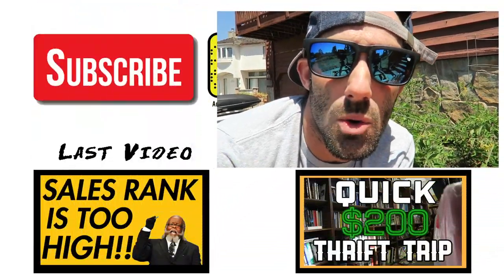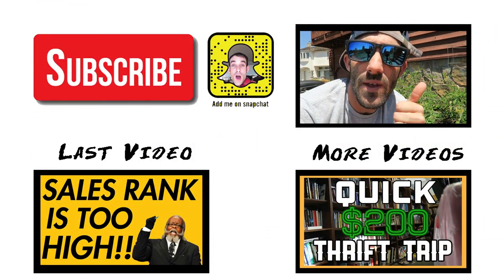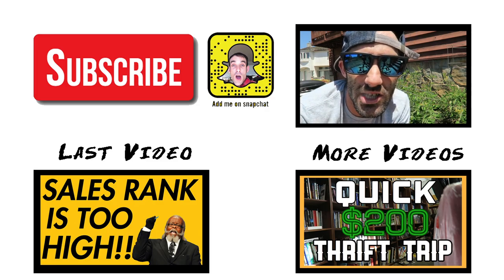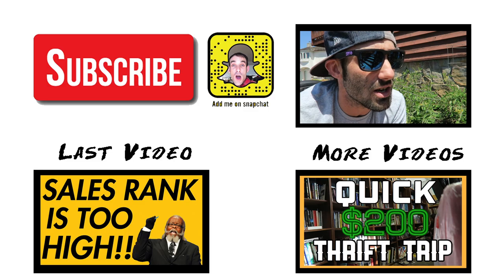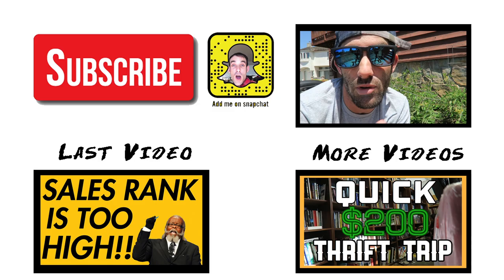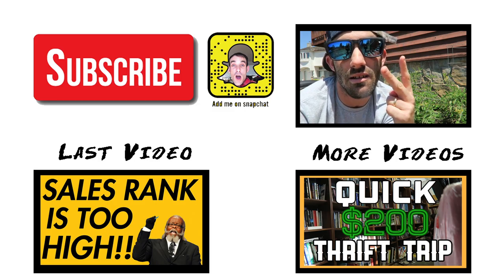If you guys like this quick little tip video, please give me a thumbs up and leave a comment down below letting me know what other tips or questions you need answers to regarding your Amazon FBA book business, and I'll be sure to get to them pretty quick. Until next time, peace out guys.